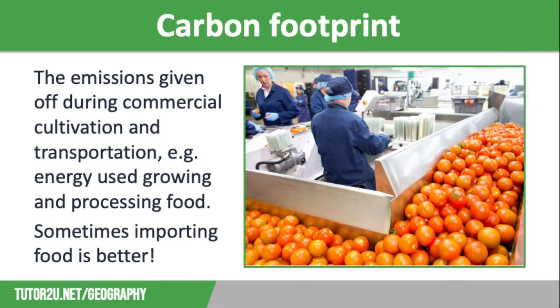In some cases importing food actually lowers the carbon footprint of a food product. For example, when we grow tomatoes in the UK we have to use heated greenhouses, whereas in Spain and Italy the climate means they can just grow outside. So even when we factor in transport across the English Channel, the carbon footprint is still lower — the emissions given off by heating greenhouses is higher than the emissions given off by transporting the tomatoes to the UK.